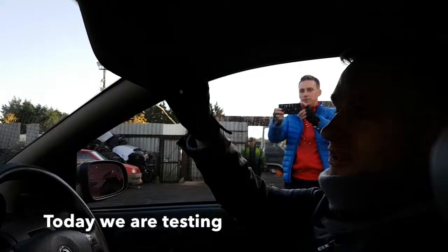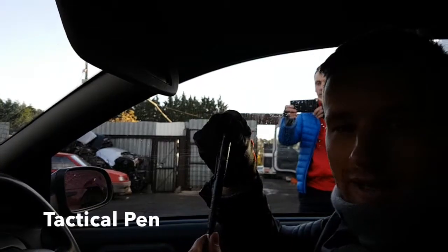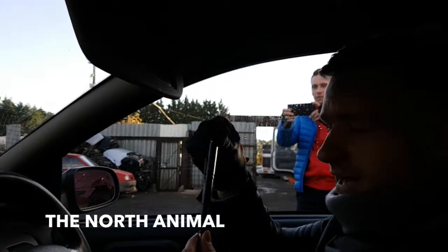Hello guys! Today we are testing the North Animal Tactical Pen.